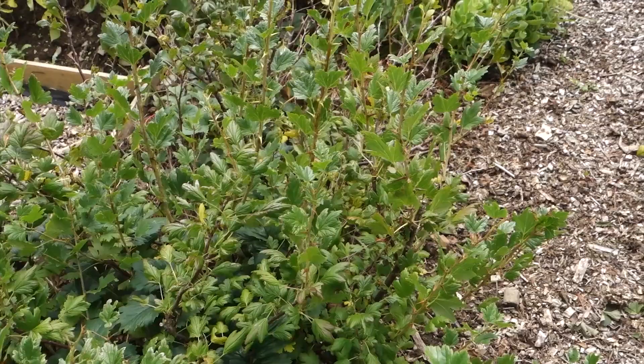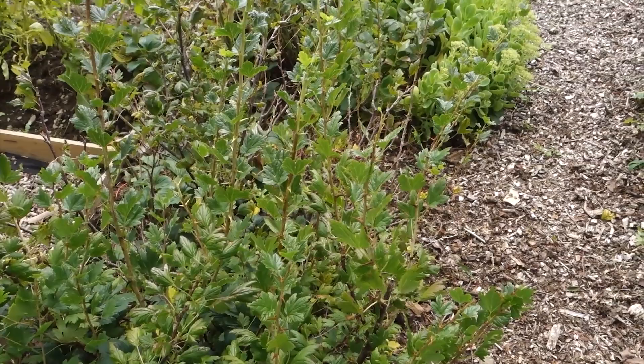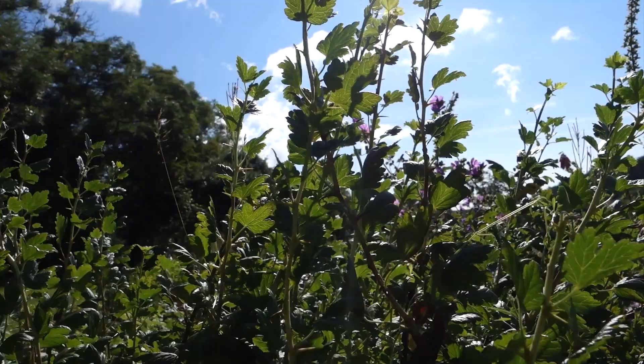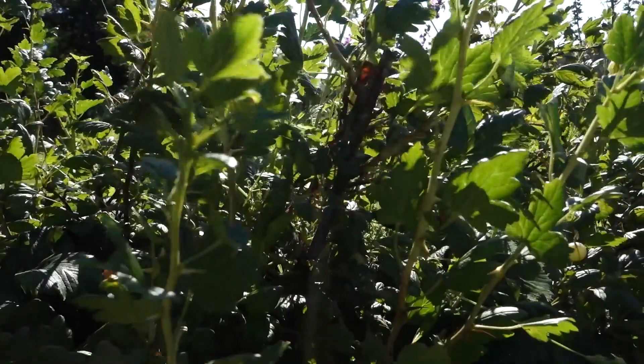With companion planting — back to this gooseberry here — this is the first year it has kept its foliage in a while. Strawberries moved in from my strawberry bed and jumped the pathway, and I think it's not a coincidence that the ground was completely covered underneath with strawberries. It broke the reproduction cycle of the sawfly, and hopefully next year we won't see any damage on this plant either. So companion planting, spacing plants out, hedging my bets, and focusing on the wildlife aspect of gardening is what helps me keep a really successful, beautiful, but low-maintenance garden.